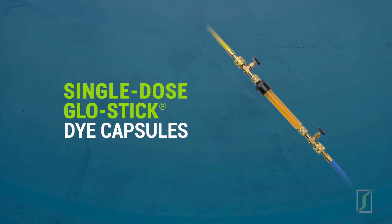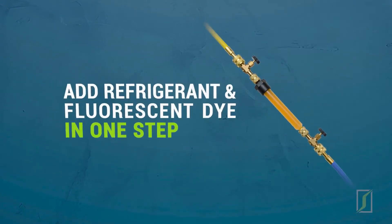Single-dose Glow Stick dye capsules are perfect when a technician prefers adding refrigerant and fluorescent dye to a system in one step.